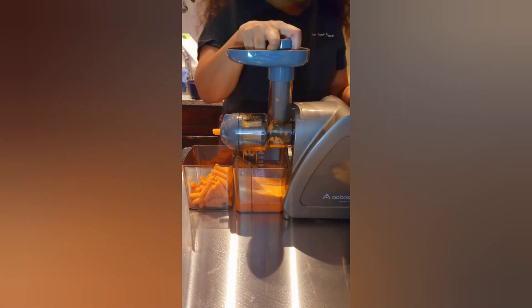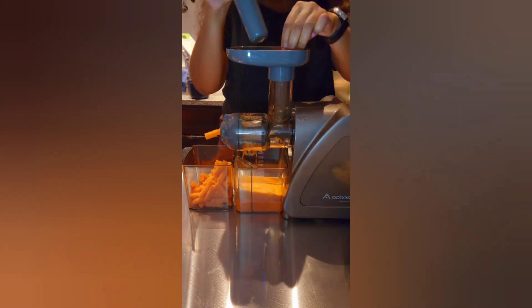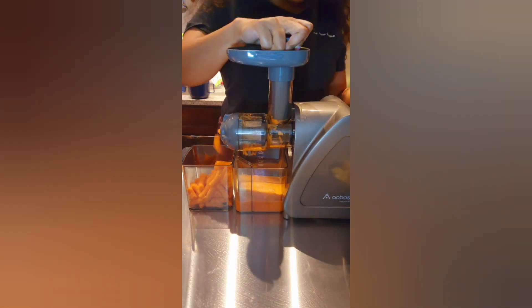Carrots are one of the most readily available vegetables, and they are also incredibly rich in vitamins and minerals. Carrots are a great source of vitamins A, B, and C, as well as iron, calcium, potassium, and sodium.